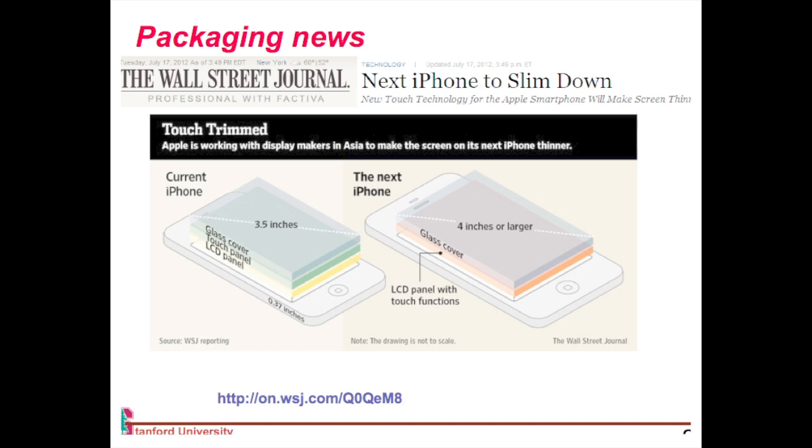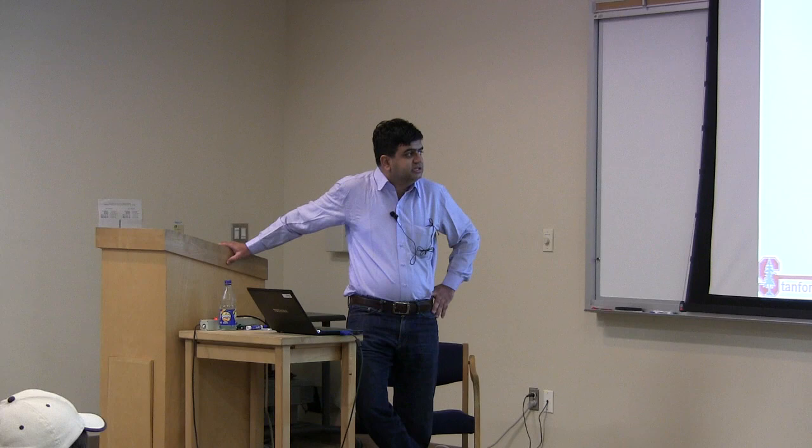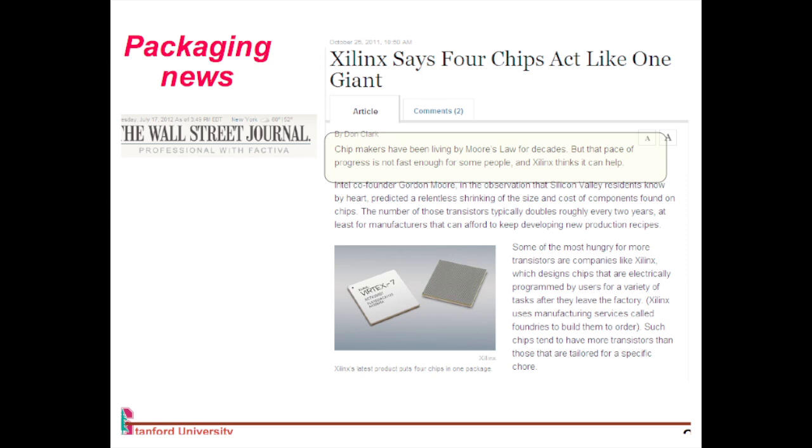There's another news article about Xilinx, a company which makes FPGAs or field programmable gate arrays. They had not been able to get much performance benefit out of Moore's law recently. What they did was announce chips that are four chips combined into a single package, which gives them much better performance and also lowers their cost associated with making that chip. We'll learn how that is possible.